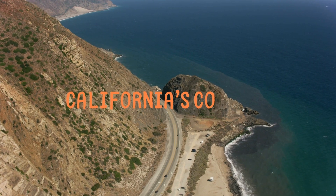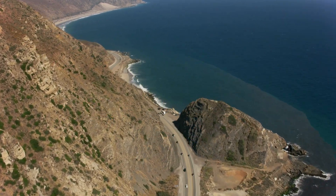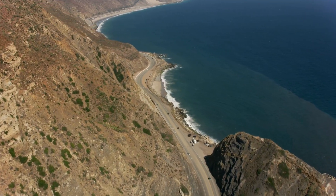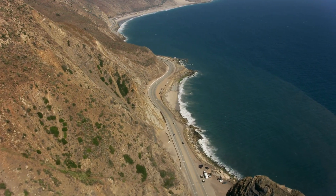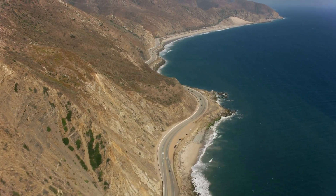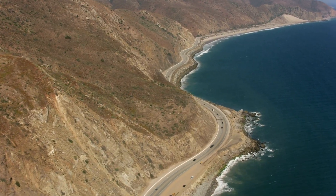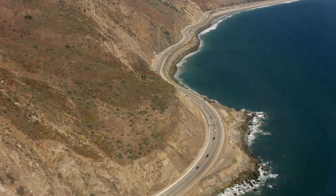California's coastal region stretches along the Pacific Ocean and is known for its stunning beaches and cliffs. The coastline is dotted with sandy beaches, rocky shores, and tide pools that are teeming with marine life. The coastal region has a Mediterranean climate, with mild, wet winters and warm, dry summers. The ocean helps regulate the temperature, making it a pleasant place to live and visit.